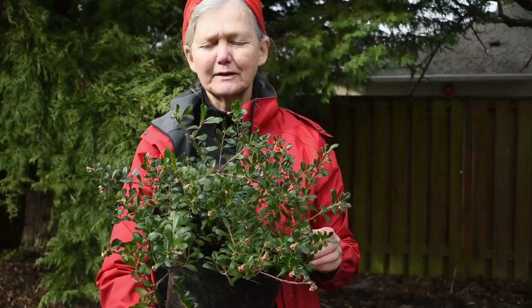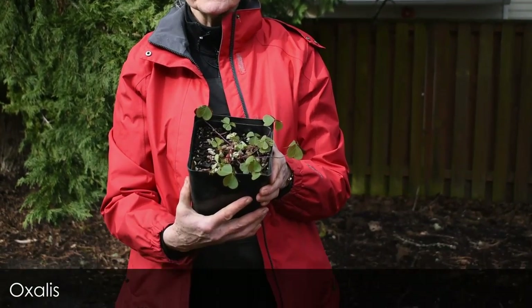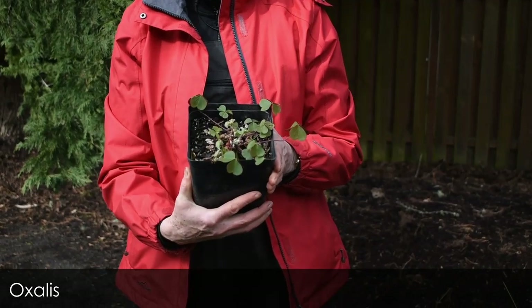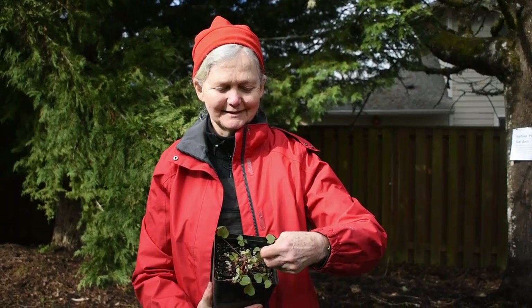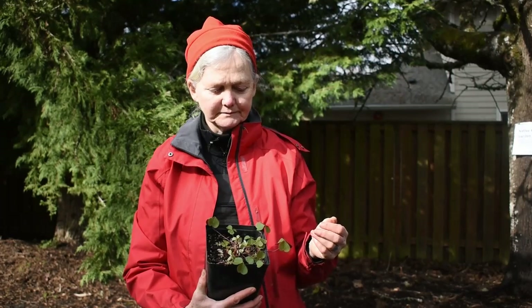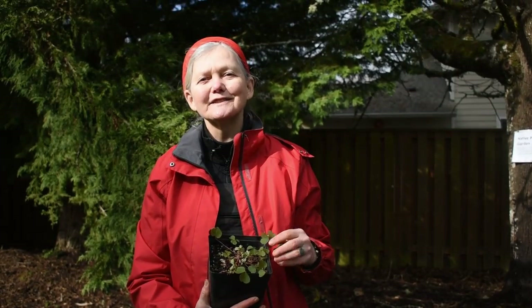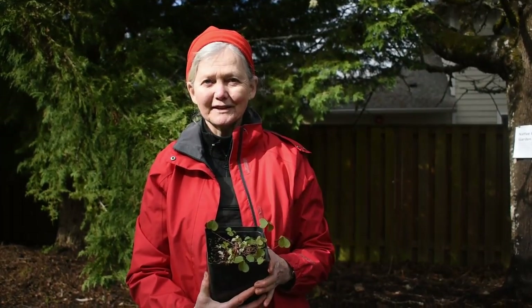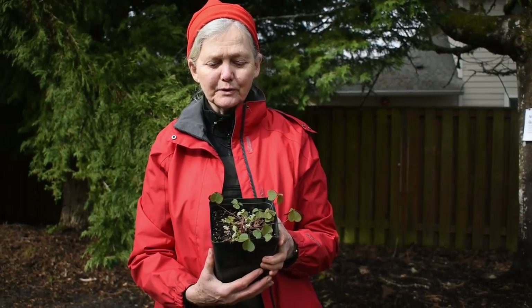This one is called oxalis — another wonderful ground cover that's pretty much evergreen. One of the special things about this plant is that its leaves are edible with a bit of a lemony flavor. I like to harvest these leaves for our salads. It has lovely flowers as well, grows in semi-shade, and is a very nice ground cover.